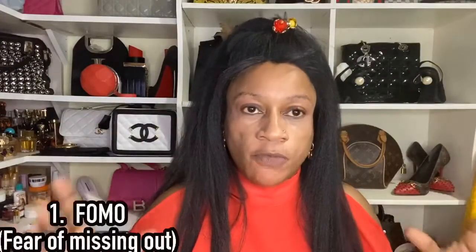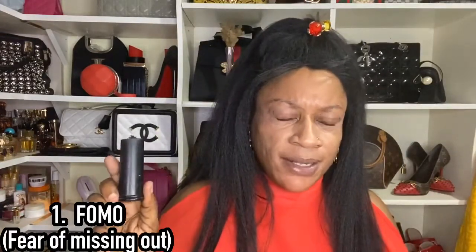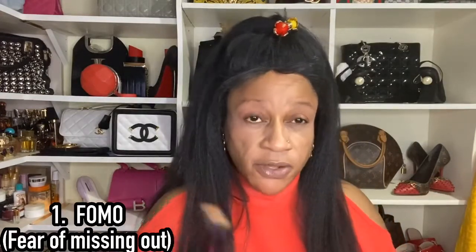I use this ELF foundation — this is the wrong shade, I actually use suede. I'll put the correct shade in the description box below. I'm also going to switch to the Black Opal foundation — I think this works better for me. So, fragrance collecting mistake number one: FOMO — fear of missing out.